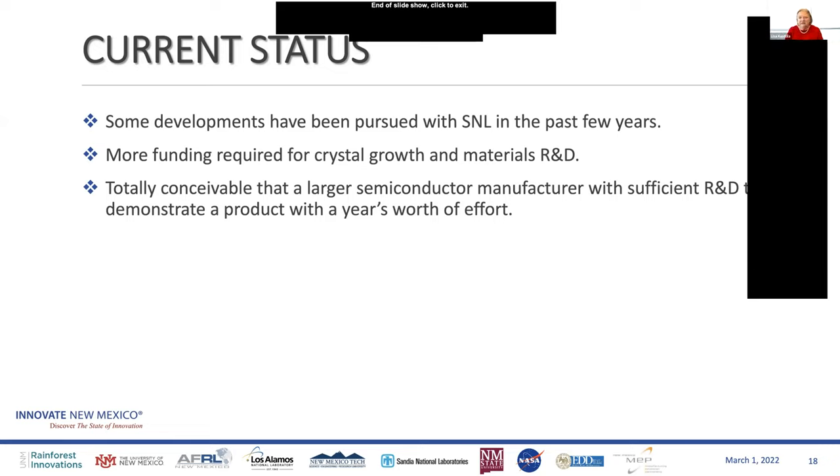Thank you, Ganesh, very much for your presentation. Questions from our sharks — Matthias has his hand up first. Thank you very much for this presentation. I have a question: what type of radiation can be detected? Is it X-ray, electrons, positrons, neutron beams — what type of radiation?